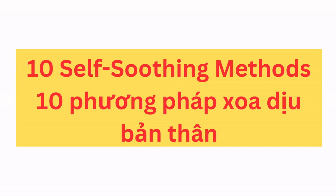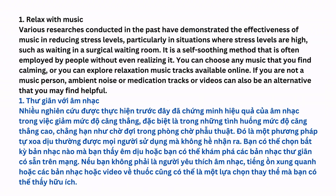10 Self-Soothing Methods. Relax with Music: Various researches conducted in the past have demonstrated the effectiveness of music in reducing stress levels, particularly in situations where stress levels are high, such as waiting in a surgical waiting room. It is a self-soothing method that is often employed by people without even realizing it. You can choose any music that you find calming, or you can explore relaxation music tracks available online.